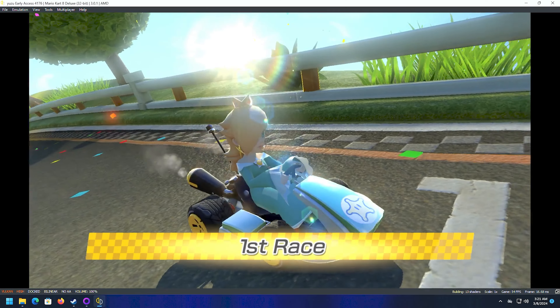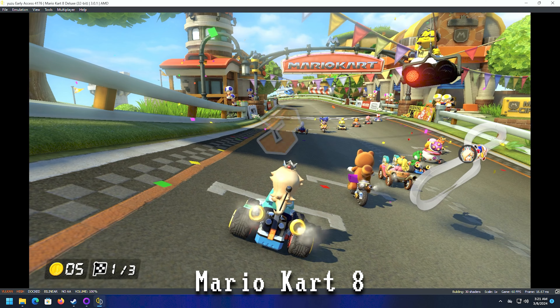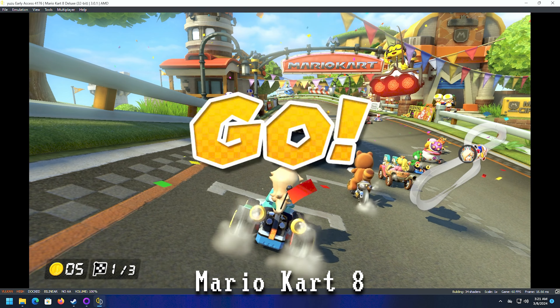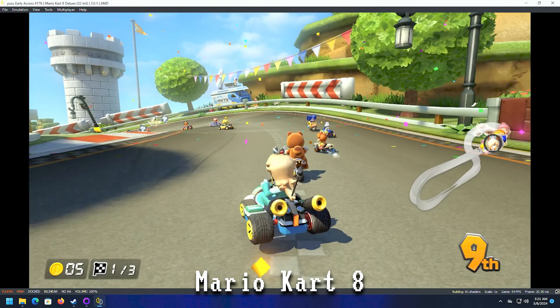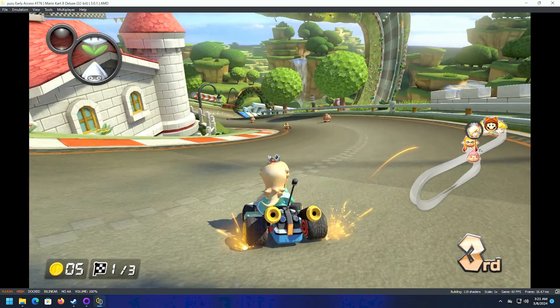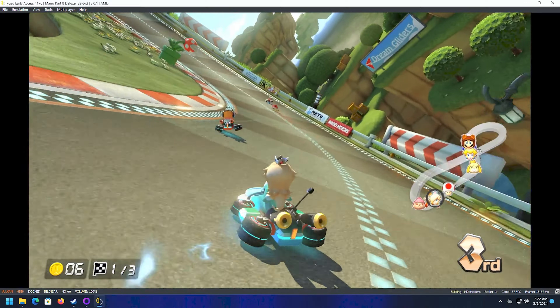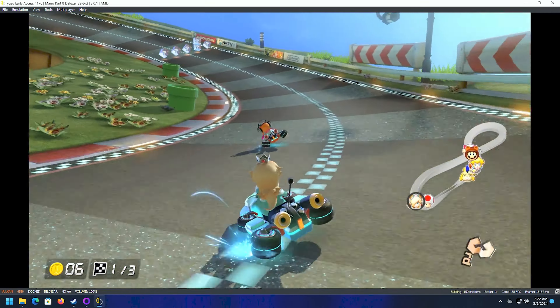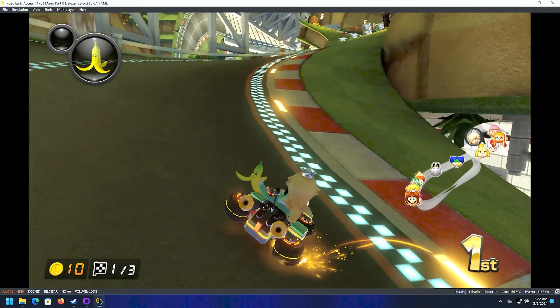Did you think Nintendo could stop me from testing out Yuzu? This is Mario Kart, running at 1x — pretty much just the way it would be on the old Switch. It's always a tiny bit stuttery the first time around the track because it's building up the shader cache, but after you get going it runs pretty well. At 1x it's buttery smooth — it feels great.